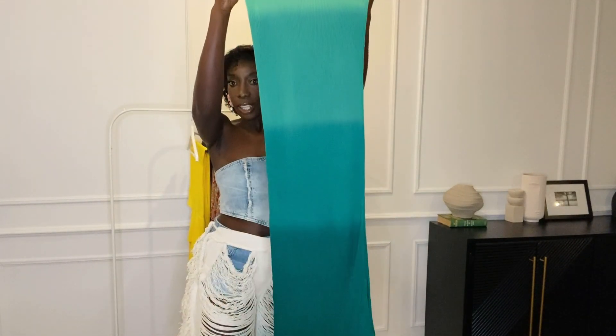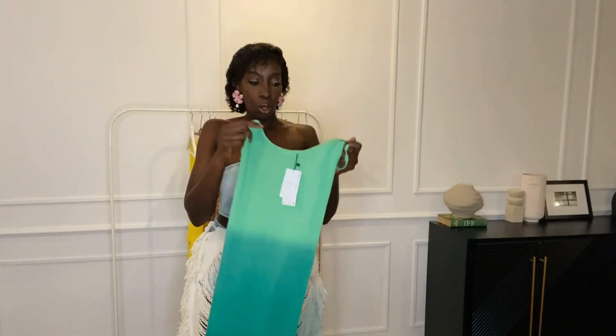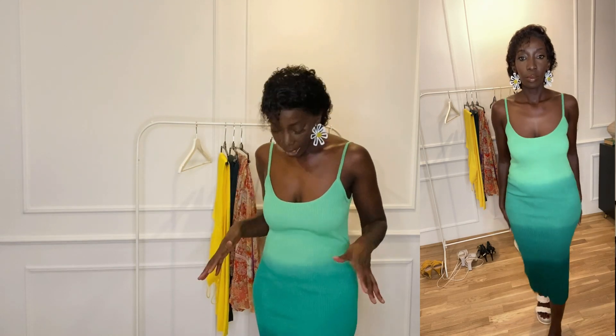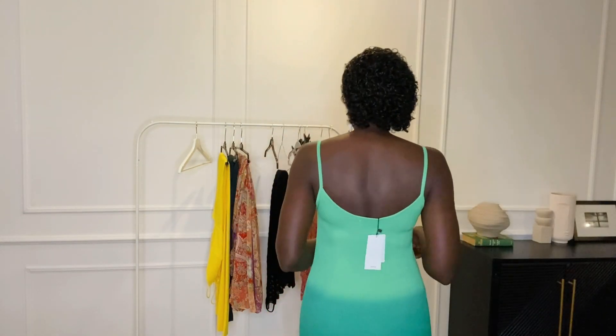All I need now is a cowboy hat — I'm kidding! Let me jump to the Mango haul. The first dress is a green ombré — I just saw it and thought I have to try it on. It goes from light to dark green. I got it in a size medium. Here's the dress: I love how the greens just blend together. I'm wearing it with sandals. You can dress it up or dress it down. It's true to size — not tight, not uncomfortable, just fits perfectly.